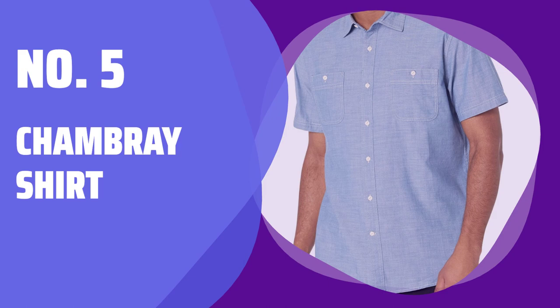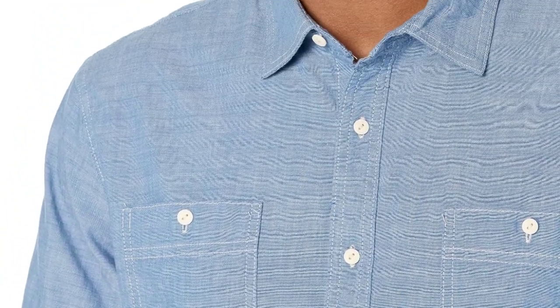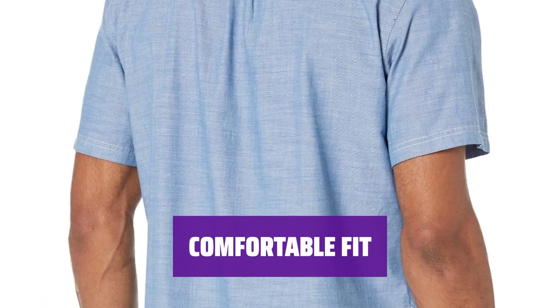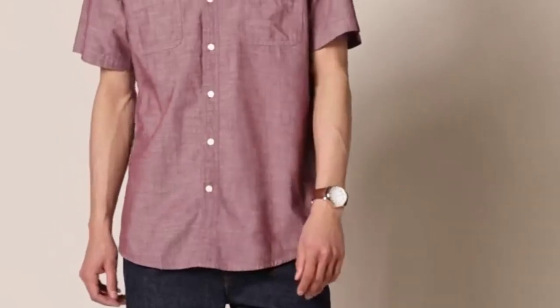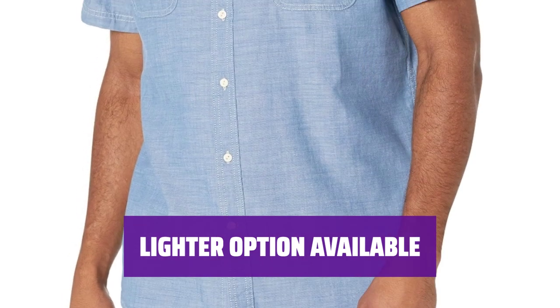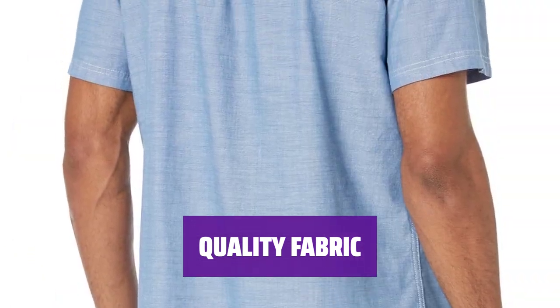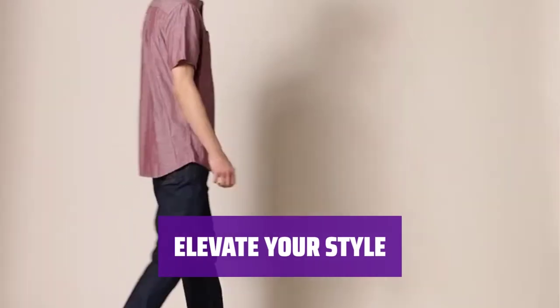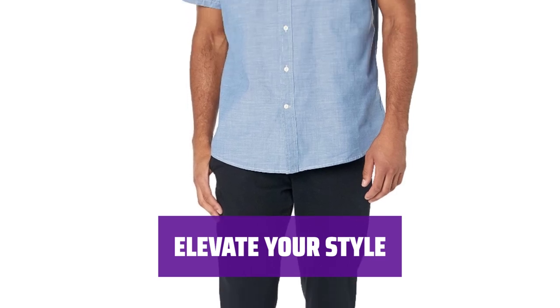Number 5 Chambray Shirt. Whether you're going for a classic look or layering up, this shirt has you covered. The slimmer fit ensures a sleek silhouette without feeling too bulky. With this chambray shirt, you can move freely without feeling restricted — it's the perfect balance of style and comfort for any occasion. If you prefer a brighter wardrobe, there's also a lighter wash available. Mix and match to create a variety of stylish outfits. Made with high quality material, this shirt is built to last and is a versatile piece that will become a staple in your wardrobe. From casual to dressy, this chambray shirt can be dressed up or down.